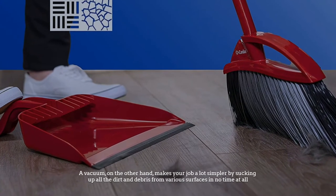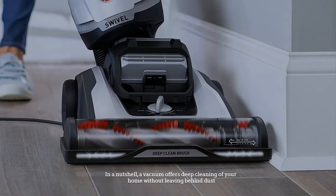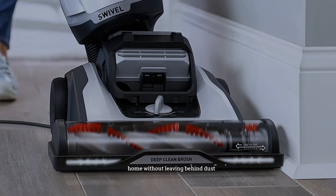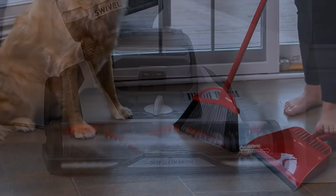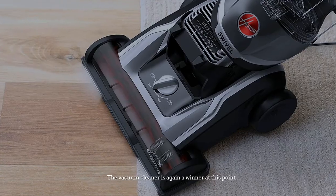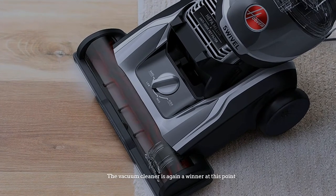A vacuum, on the other hand, makes your job a lot simpler by sucking up all the dirt and debris from various surfaces in no time at all. In a nutshell, a vacuum offers deep cleaning of your home without leaving behind dust.